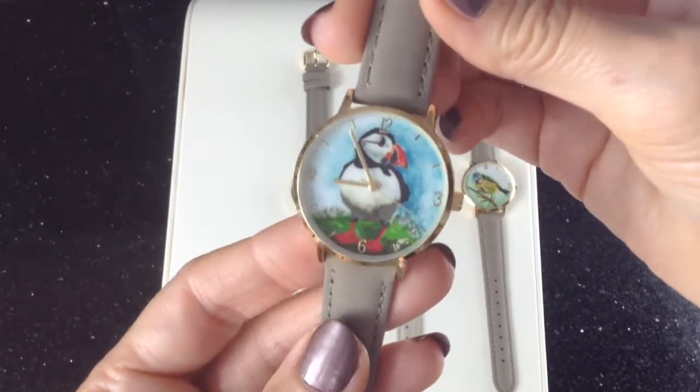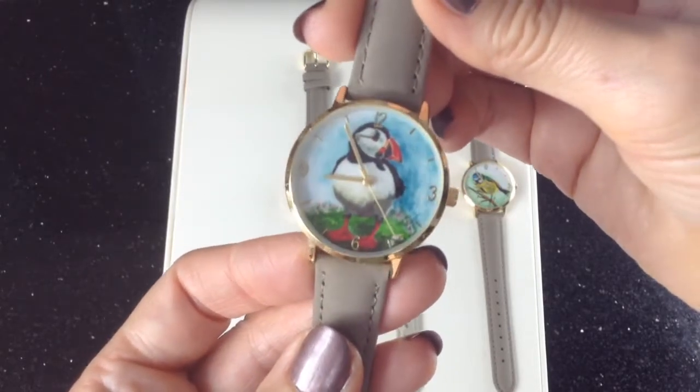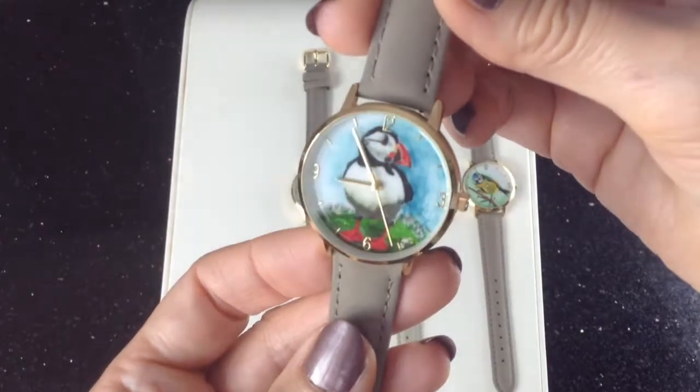You can see up close here the sweet second hand ticking past, and the gold plated markers and hands. We've got 12, 6, 3 and 9 there.